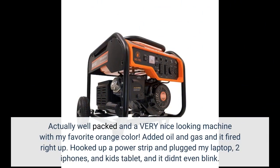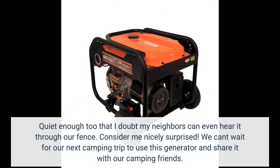I hooked up a power strip and plugged in my laptop, two iPhones, and the kids' tablet, and it didn't even blink. It's quiet enough that I doubt my neighbors can even hear it through our fence. Consider me nicely surprised.